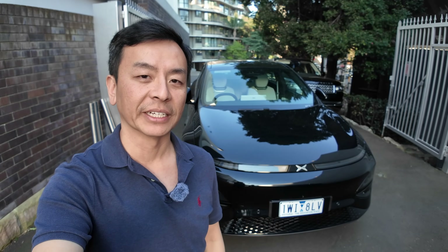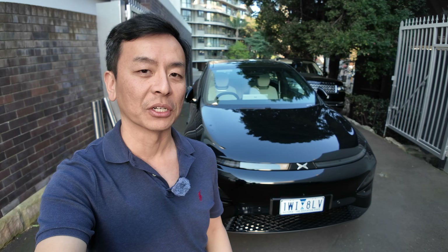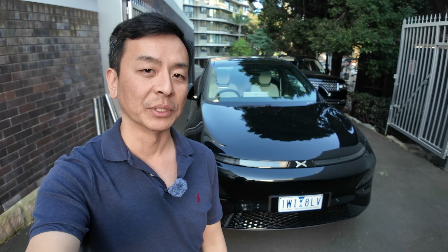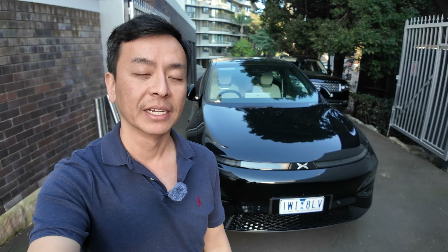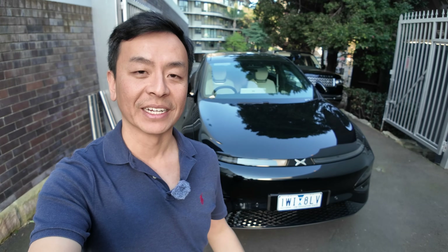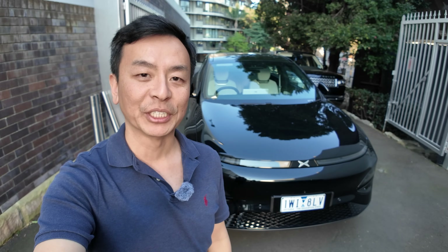So that was the Xpeng G6 around the streets of Sydney. Many thanks to Paul from Xpeng for taking me around. We'll see what the price is like here in Australia — it will start from under $60,000 before on-road costs. I don't know the final numbers just yet, but that'll be very close to the Tesla Model Y, which is the number one selling EV in Australia at the moment. Very interesting times ahead — happy charging!